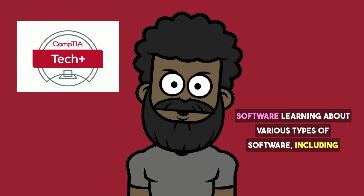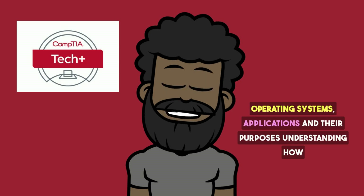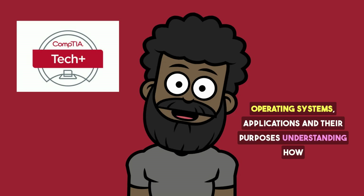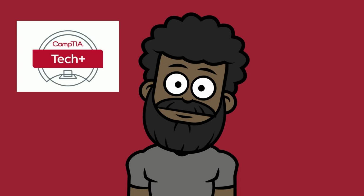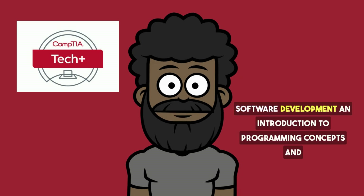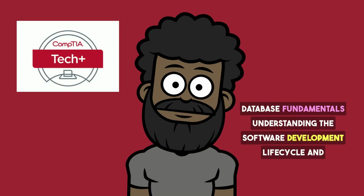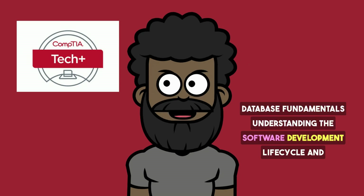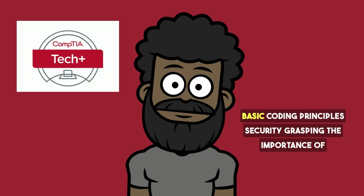Applications and Software covers learning about various types of software, including operating systems and applications, and their purposes, as well as understanding how software development works and the basics of programming. Software Development provides an introduction to programming concepts, database fundamentals, and understanding the software development lifecycle and basic coding principles.